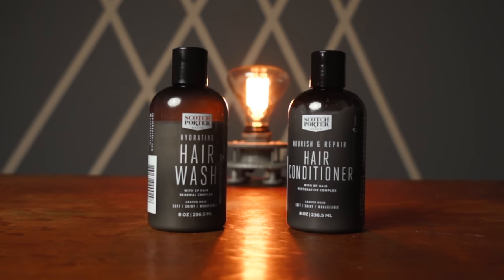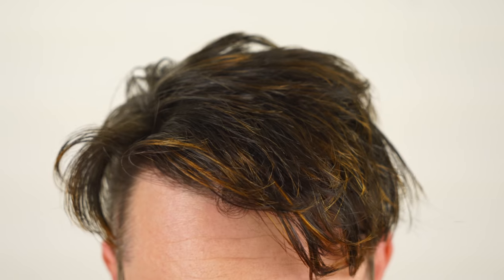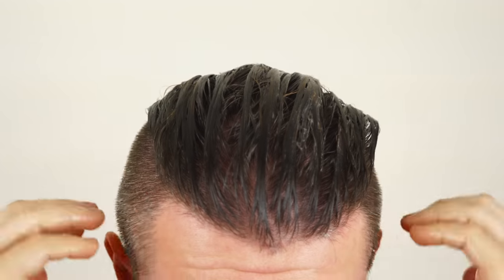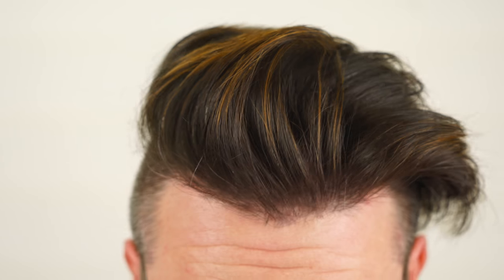First, let's get a look at the base of the hair care system: the hydrating hair wash and the nourish and repair hair conditioner. The hydrating hair wash does so much more than hydrating the hair as it cleanses — it strives to leave you with softer, more manageable hair that is treated with a special restorative complex that purifies and restores the hair and scalp to its healthiest state. Now, all of these products are sulfate, paraben, and silicone-free formulas, so there isn't a lot of foaming as you can see going into my damp hair, but you really can feel it working almost as soon as it touches your head.